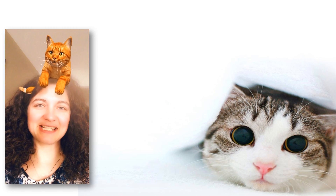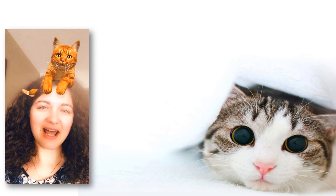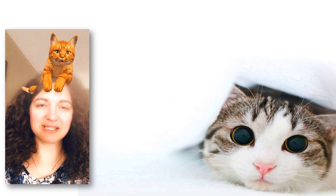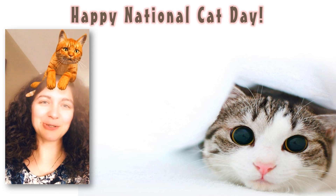Good morning, Spring-Ford. Today is Monday, April 6, 2020, and I'm coming to you with a message from me, Mrs. Starkey, along with Mrs. Smith. It happens to be National Cat Day, so you might notice the cat that's hanging out here with me.